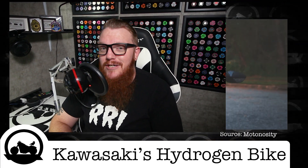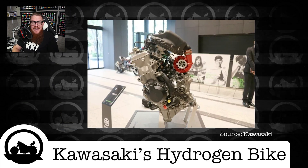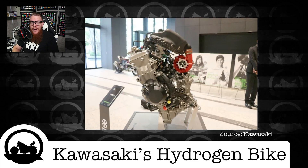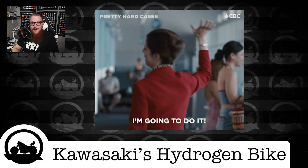When you think of Kawasaki's 228 horsepower supercharged H2, low emissions is probably the last thing that comes to mind. But the 988cc power plant is actually a prime suspect to be converted to hydrogen power, and that's exactly what Kawasaki intends to do.